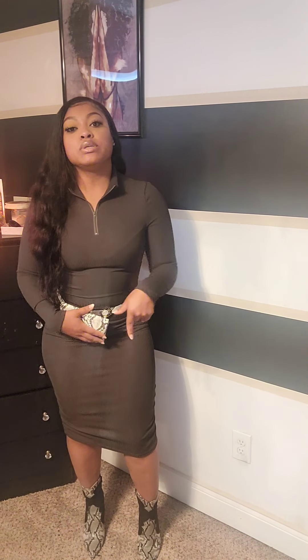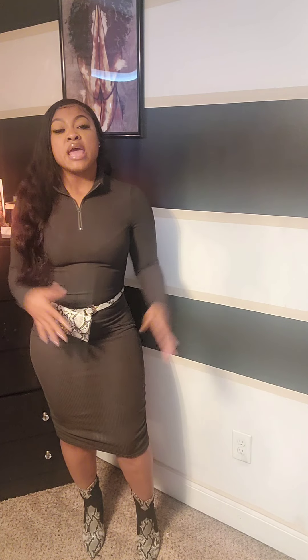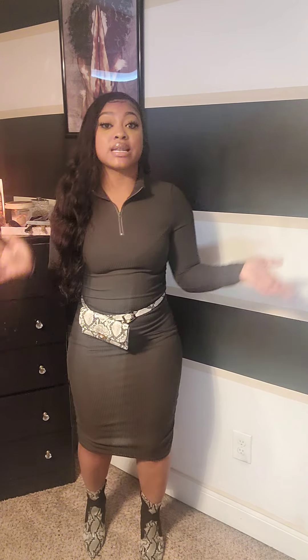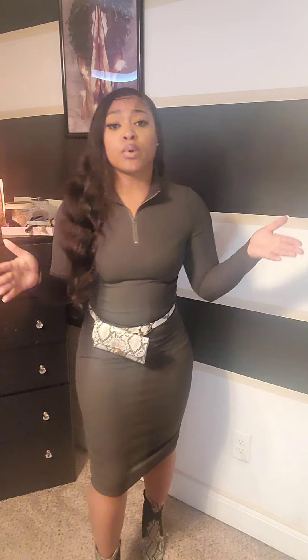I paired this with black and snakeskin booties. I love any time I can wear heels and match them with an accessory, but you can also wear Uggs, sneakers, or flat booties with this — lots of different ways to style it and still look absolutely gorgeous. It's super affordable; I'll have it in the description box. It's a way to dress up a common dress style while still being comfortable for dinner.